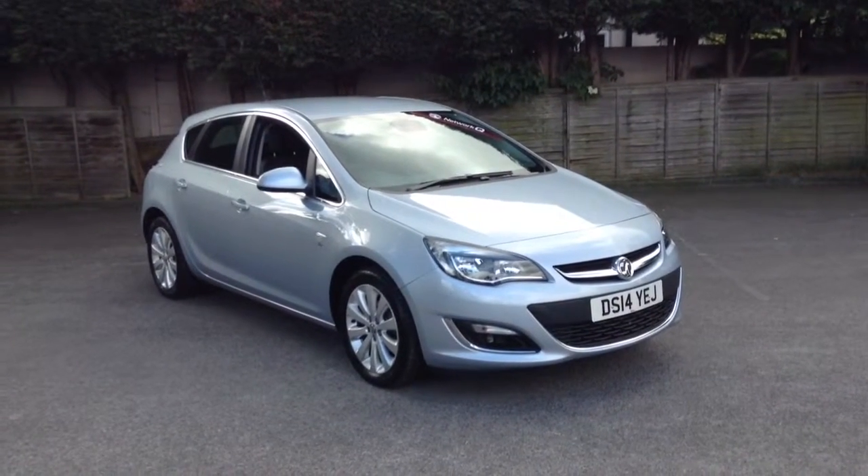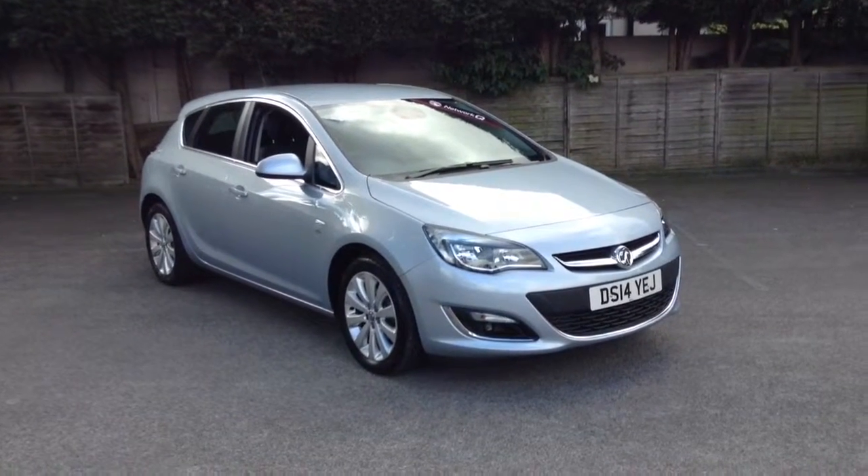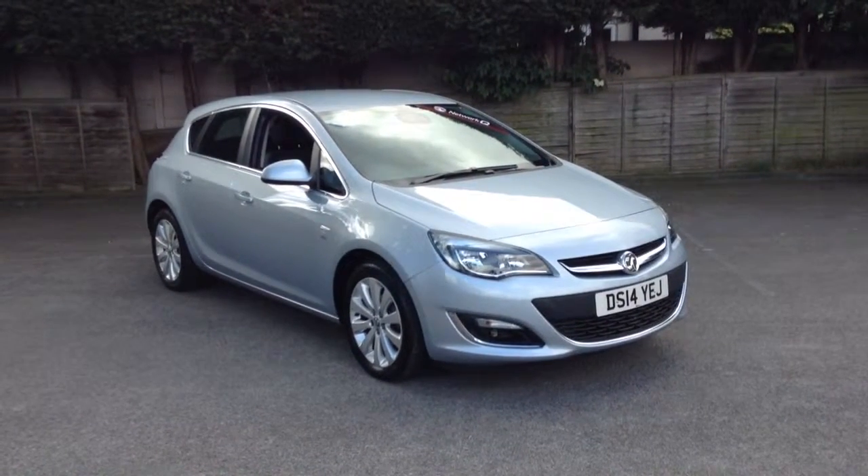Welcome to Tony Lavoie. This is a 1.6 Astra automatic elite model finished in flipchip silver on a 14-year registration.